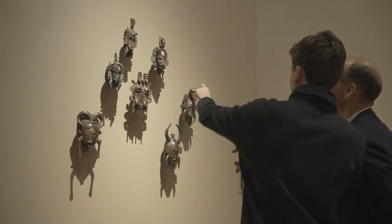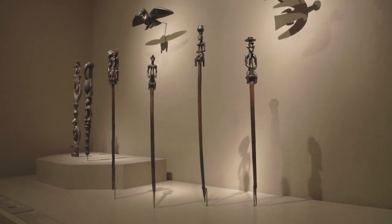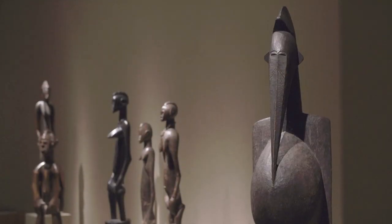Throughout the exhibition we've grouped objects typically by type, so you will find a particular type of helmet mask grouped together, a particular type of staff grouped together as an ensemble. In many ways, installing and presenting an exhibition like that is creating mini installations of art, where the installation helps visitors to look, read objects as individual works, but also make connections between objects.